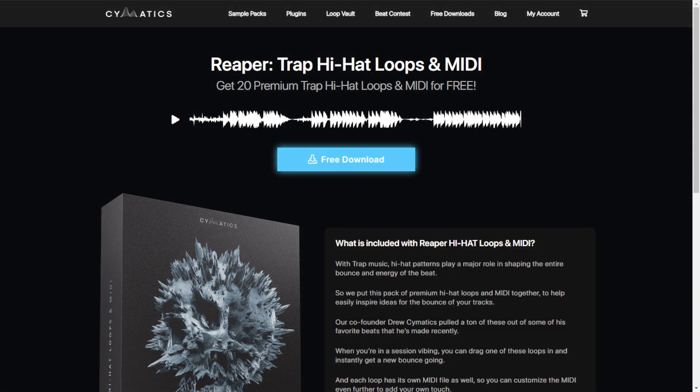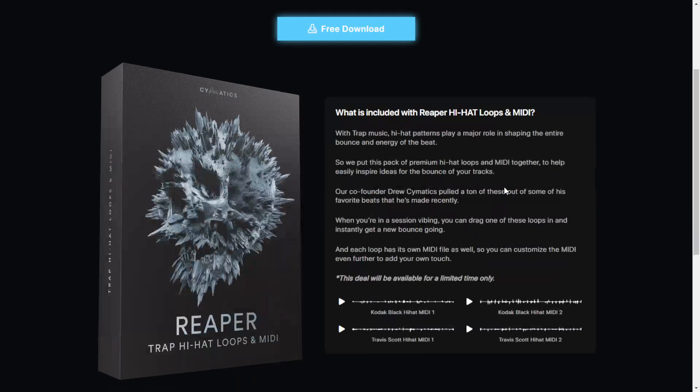By Cymatics, we get Reaper. This is a trap hi-hat loops and MIDI pack. You're going to get 20 files. Let's take a listen.